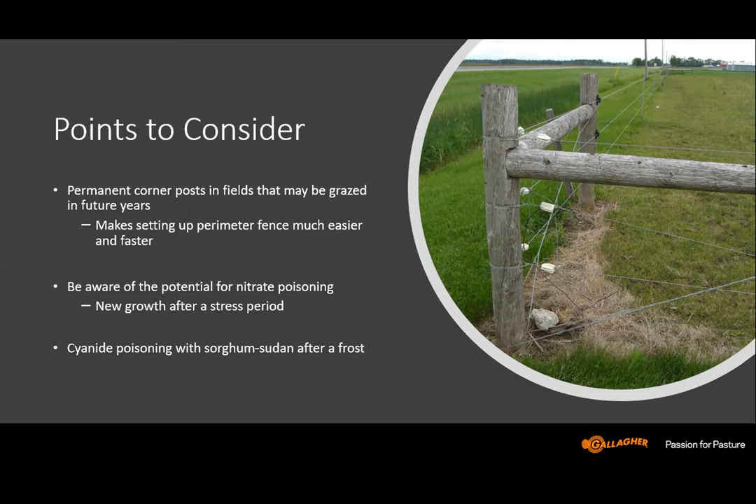Some cautions to be aware of: there is potential for nitrate poisoning in some cover crops, especially new growth after a stress period. It's usually not a problem but something to watch for, especially if the crop has been under some stress. With sorghum sudangrass, there is the risk of cyanide poisoning after a frost. It makes great cover crop and great grazing, but once it has a frost, a week to 10 days after that frost there is a risk of cyanide poisoning — which is fairly quick death of the animal. After 10 days past the frost, it's not a problem again.